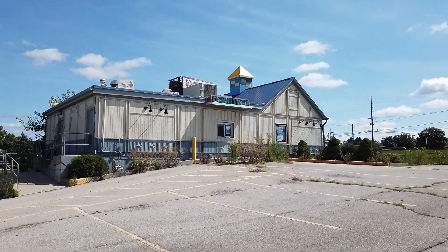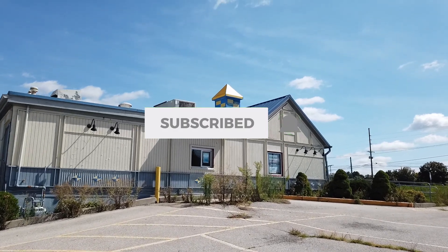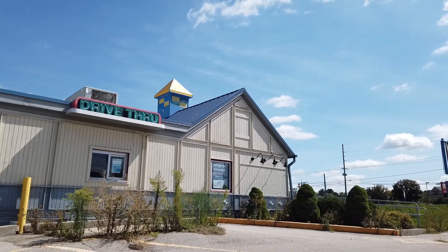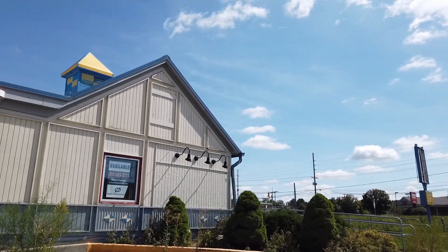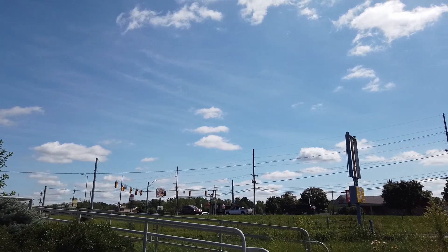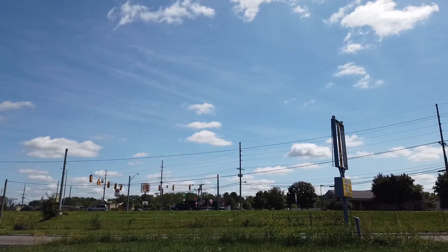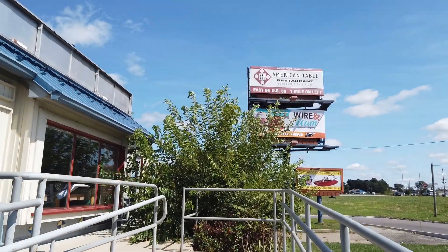Hey guys, welcome back to another video. Today we're looking at this — I don't know if it was always a Long John Silver's, but when it closed it was obviously a Long John Silver's. This is actually in Warsaw, Indiana. I was here to record a Kmart that you'll probably see here at some point. It's been closed a while, obviously, because it's really grown up.